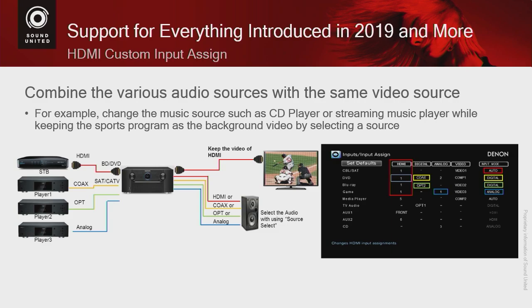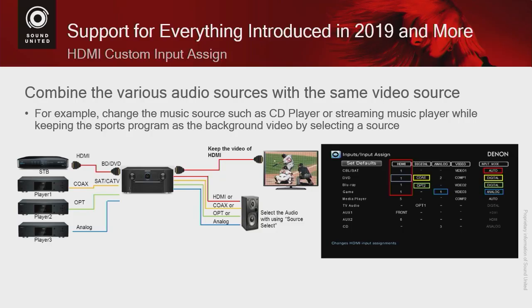Another feature I really like is called Custom Input Assign — in America we call it sports bar mode or restaurant mode. You've been to a bar with multiple TVs playing a sporting event but playing music instead, so you can watch the game and listen to music. You can do that now using your receiver. For example, under cable/satellite, I can assign an HDMI input for my cable box and a different audio input for my streaming music player, so I can have the game going with music playing in the background.